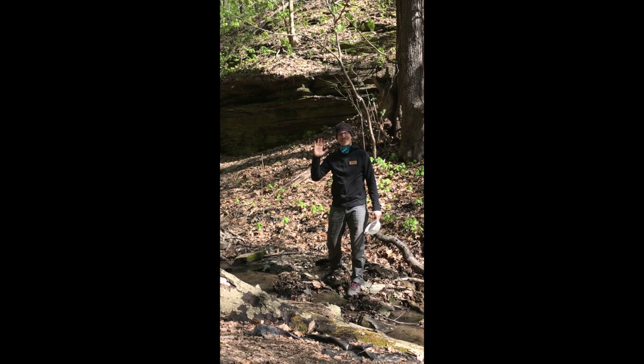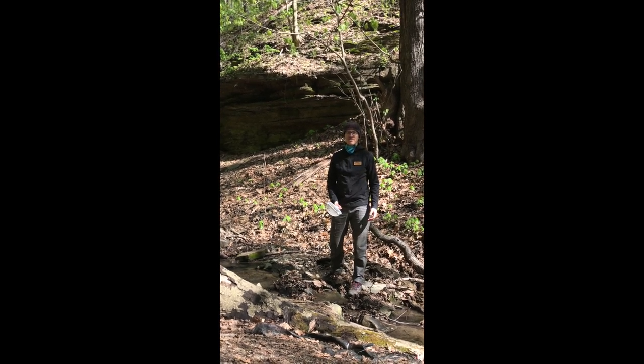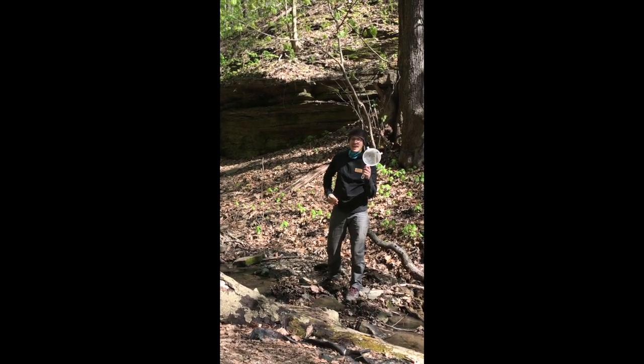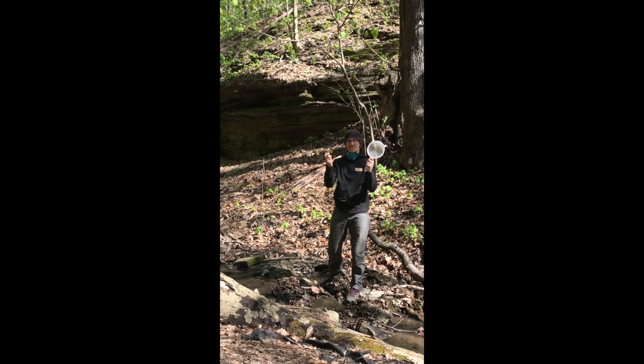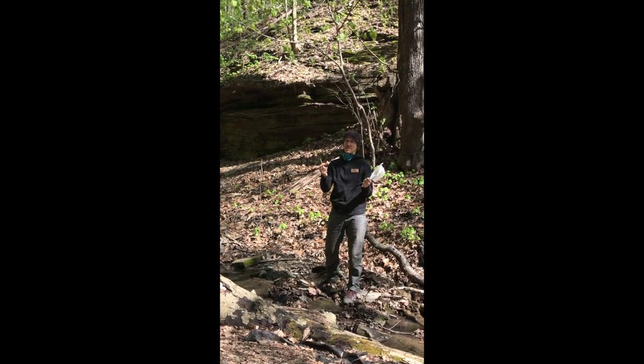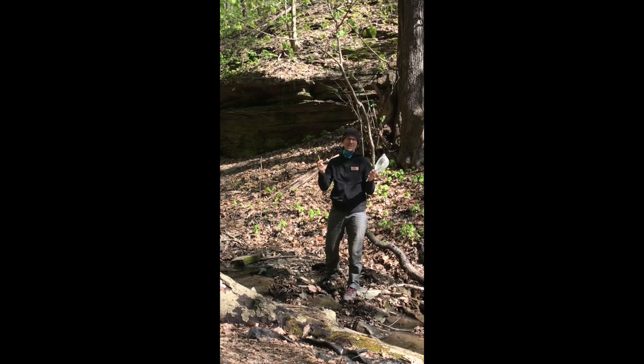Alright, hey everyone — Steven here again — and I'm going to show you how to explore the stream using some tools. I've got a kitchen strainer here and a paintbrush, so these are the tools I'm going to use to collect some organisms from the stream and get them into a container where I can view them better and look at all the cool features that they have.